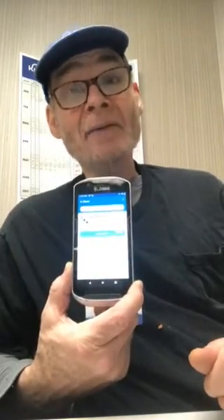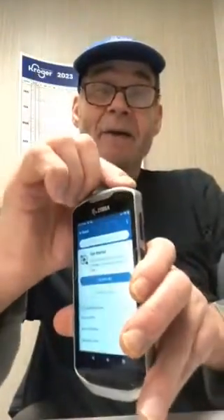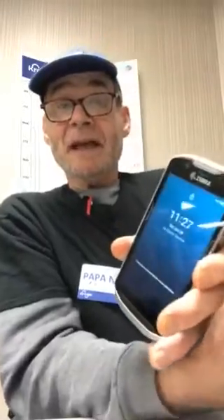So I have a little hack for you. I'm going to just press this right here — and you see it went off.